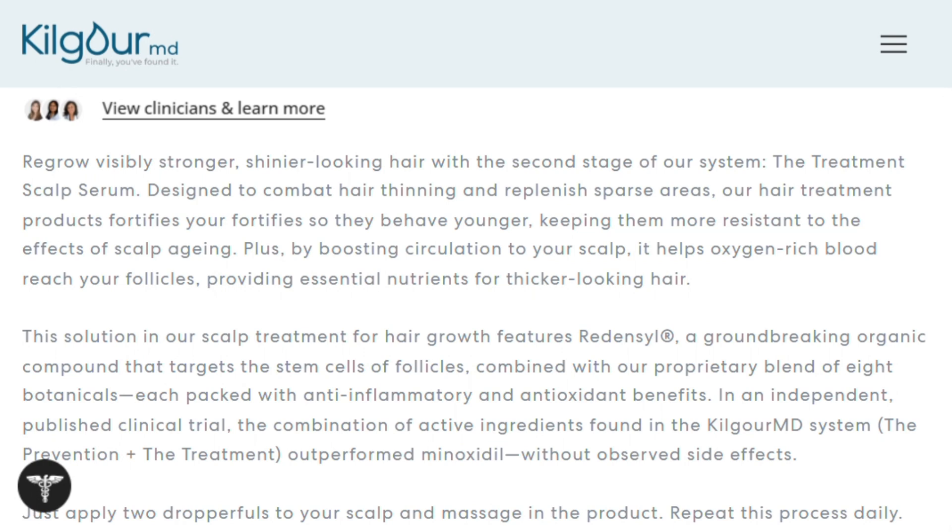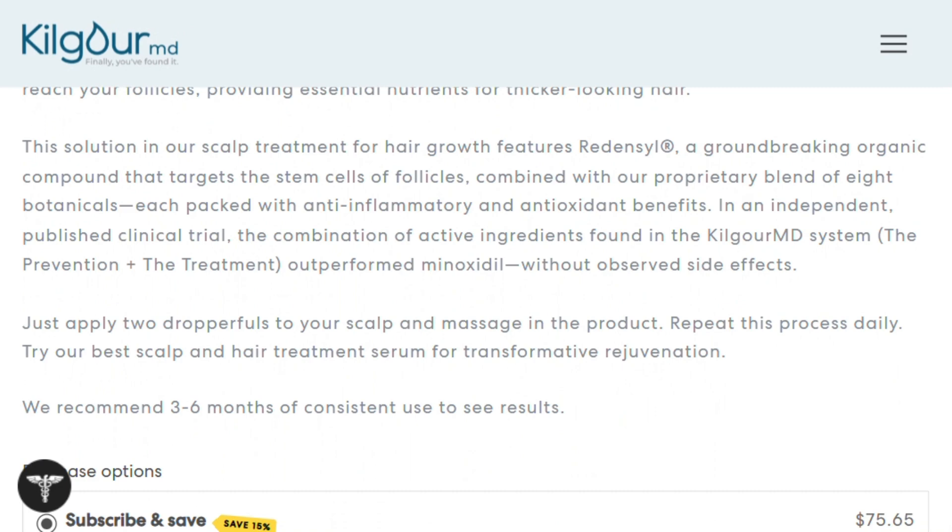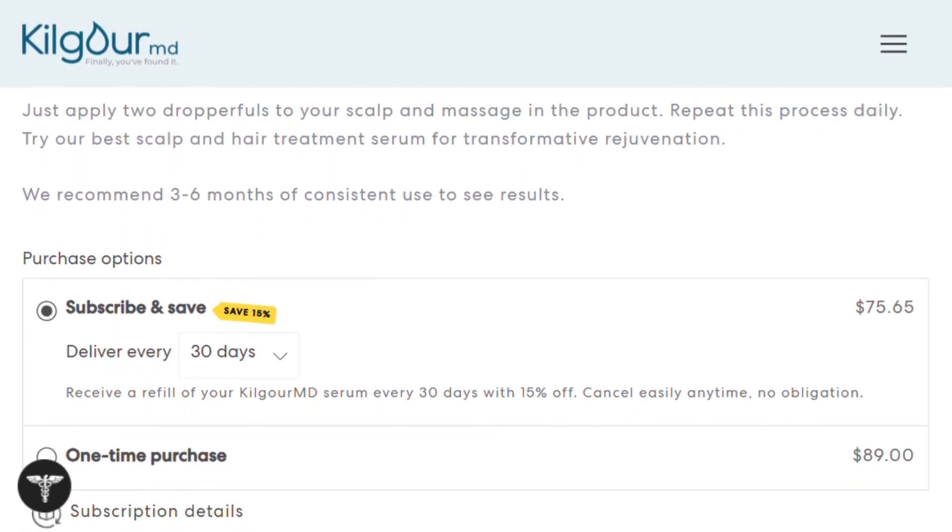But here's where it gets interesting. The company claims their system can reduce hair fall by 30% in two months and stimulate follicle growth by 200%. That second number sounds absolutely nuclear until you realize they're likely measuring cellular activity, not actual visible hair growth.